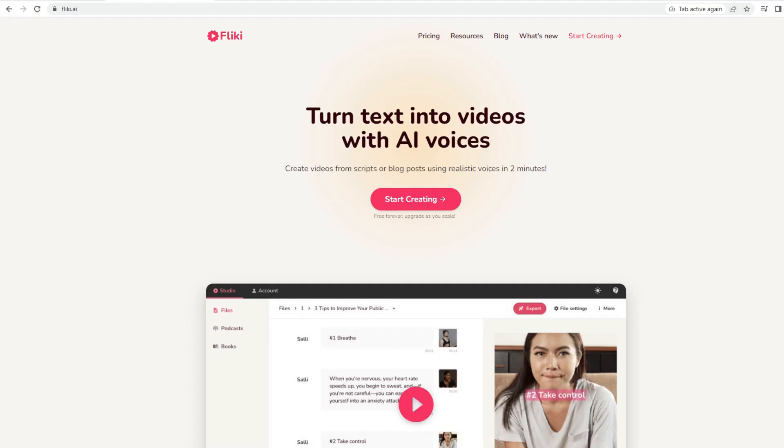On number two we have Flicky. Flicky is an amazing AI tool that offers professional-looking videos created from scripts or blog posts in no time. It allows users to create high-quality videos with natural-sounding voices recorded by professional actors, so they stand out from the competition. With Flicky, you can quickly produce eye-catching video content in minutes.